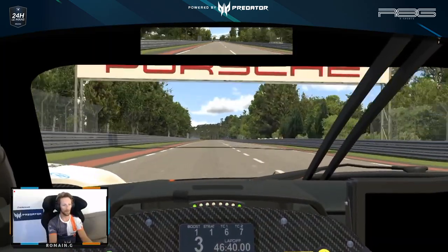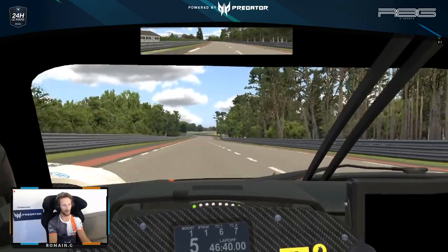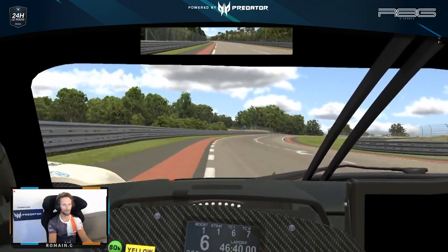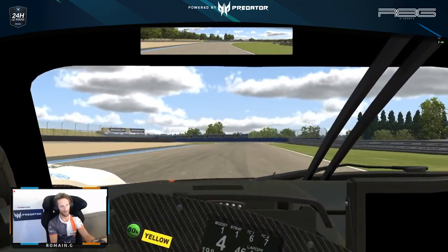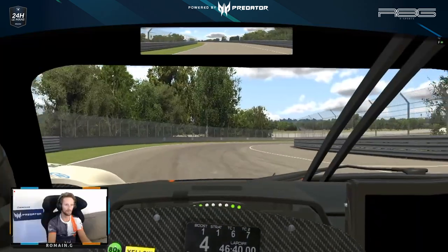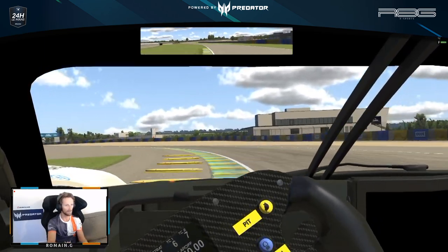Heading down the Porsche curves — a beautiful section of the track, but very tricky when there's traffic, and at night you don't have much reference here. A little brake going into it, then early on throttle. The last part — another little bit of braking — and then again, very important to be early on the throttle.